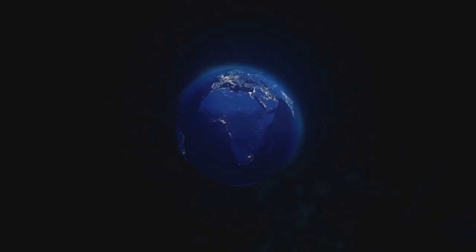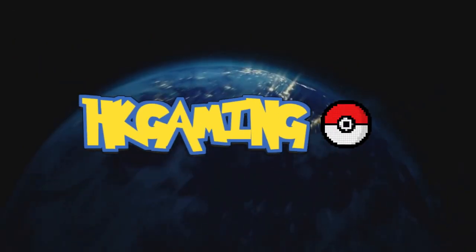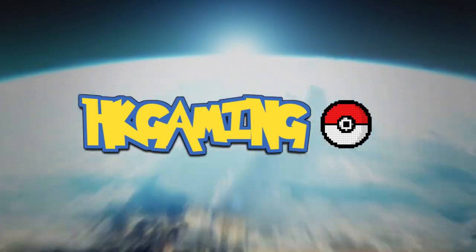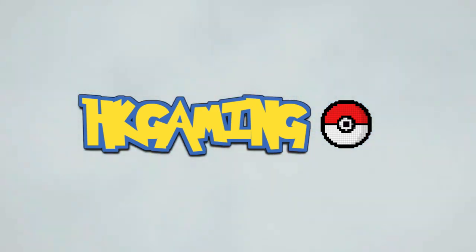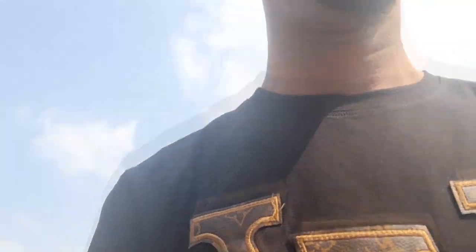Give it a like, give it a share, subscribe. Alright guys, Dollar General is where we're going. Let's see if we can go in here and get some Pokemon cards — you guys already know how we do it.